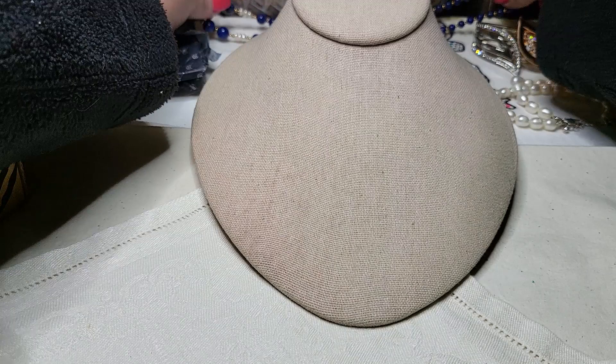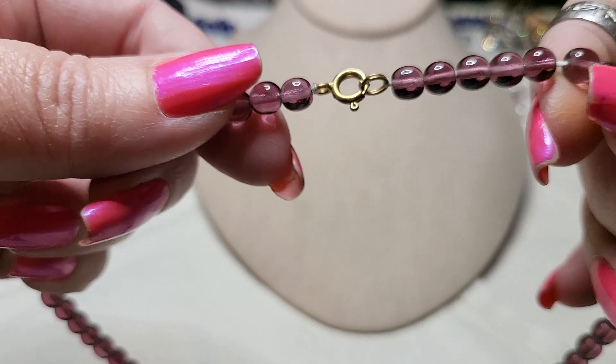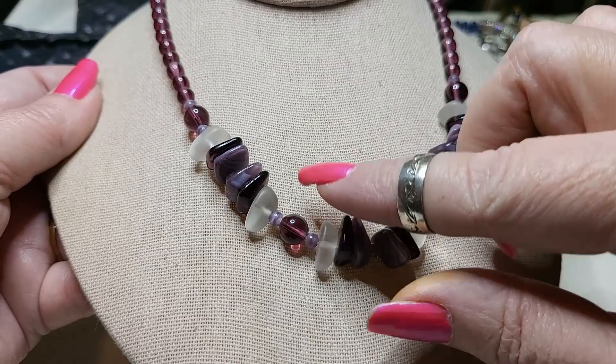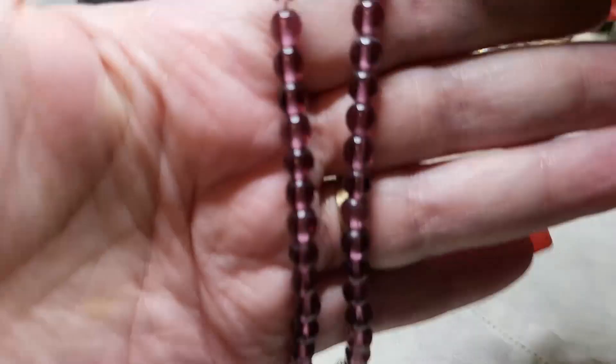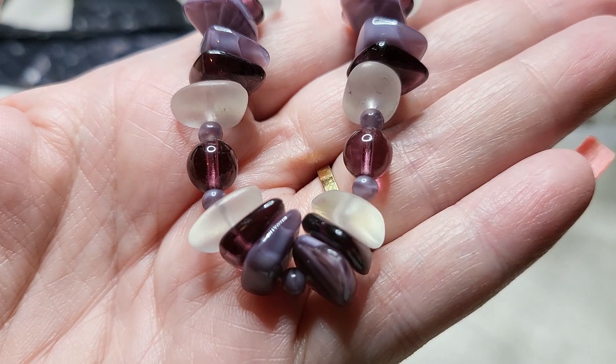We've got another necklace and I believe this one is glass — gold tone, spring ring clasp. These are all glass. The clear ones look like sea glass, and these marbled light purple ones are very pretty.